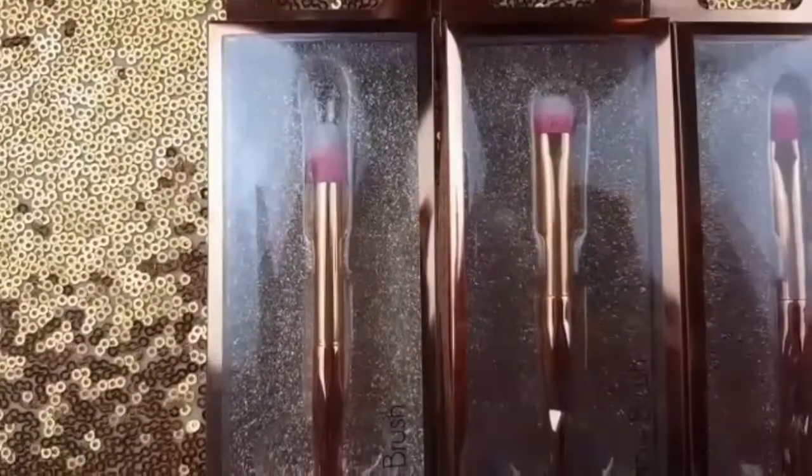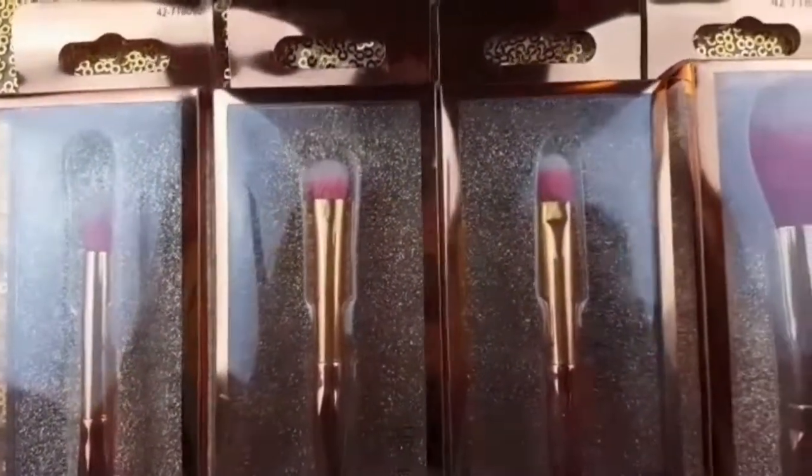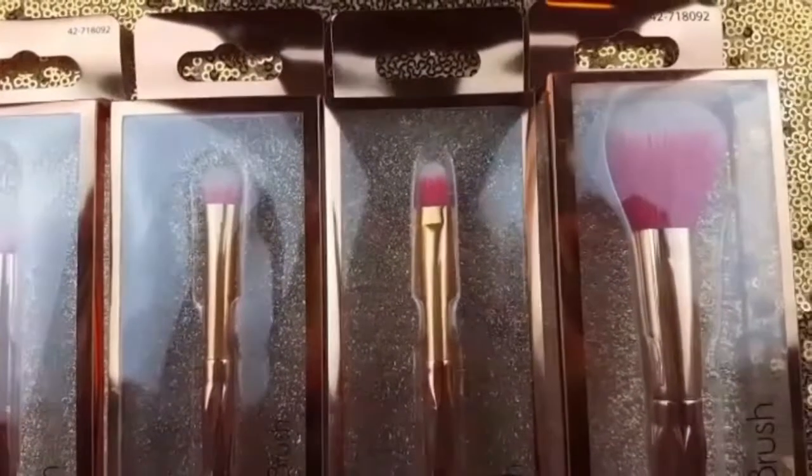I will also be trying out four new brushes from the Elite Pro Beauty brand available at the $19.99 store: a blending, an eyeshadow, a lip, as well as a blush brush.